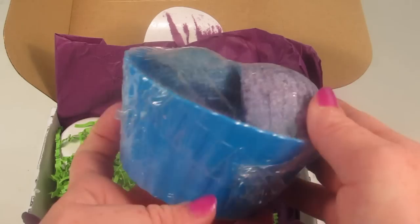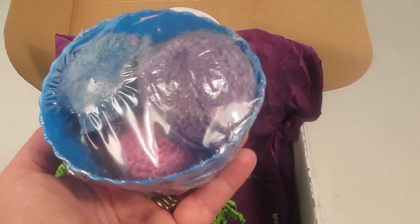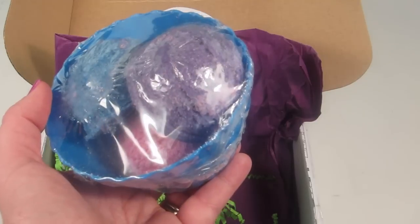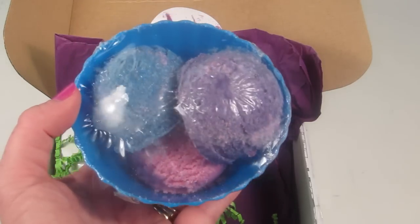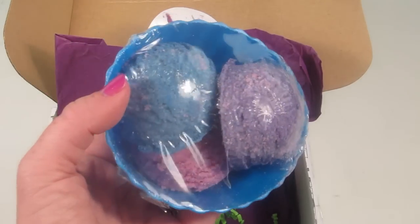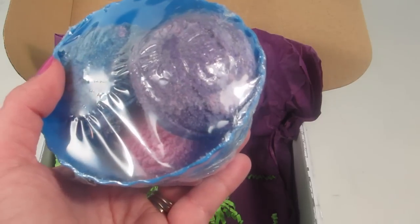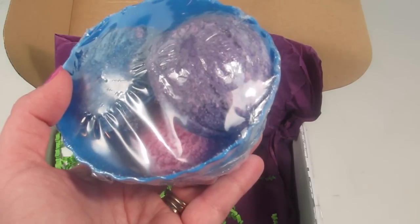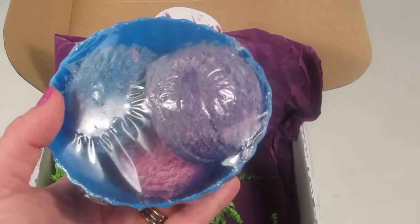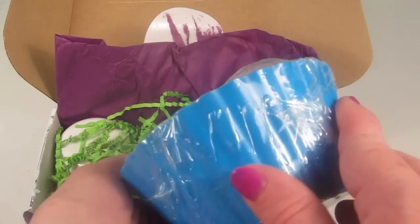Oh my goodness, how cute! It is like a little bowl of ice cream. These are Ice Cream Bombs — three assorted bath bombs with a $13.50 retail value. There's a variety of scents: vanilla, cotton candy, raspberry, and piña colada. They rejuvenate your skin, have water-softening powders and skin-loving oils. Drop one in your tub and enjoy the long-lasting foaming action. These are too cute, I love it!